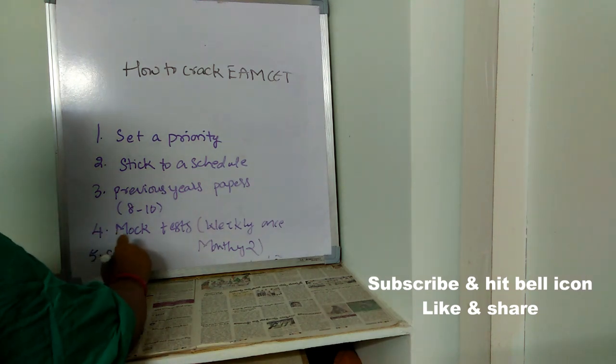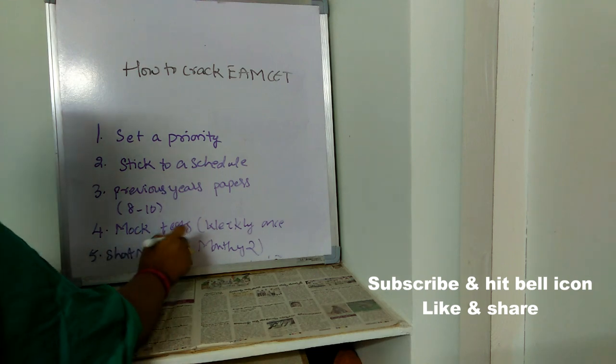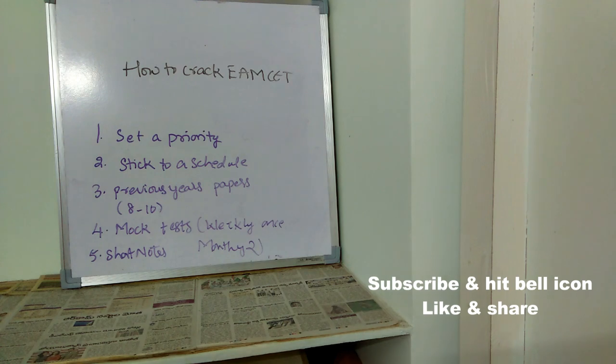The fifth important point is: prepare short notes. Maintain a separate book for your short notes. Whatever topics you find difficult, or whatever important formulas are in your subjects, note down all of them. Just before sleeping every day, revise all those things — especially the formulas. Just before your exam, you can look through all the formulas easily if you maintain good short notes.